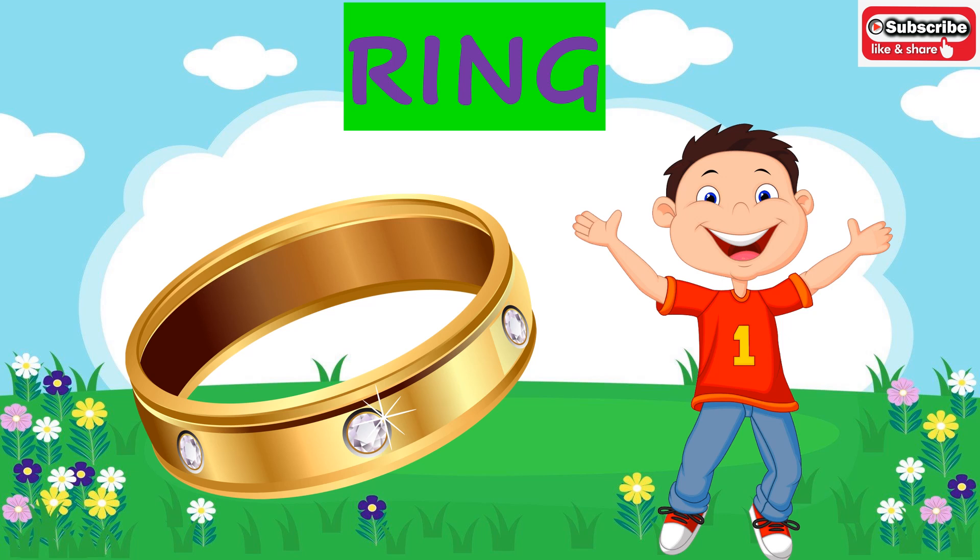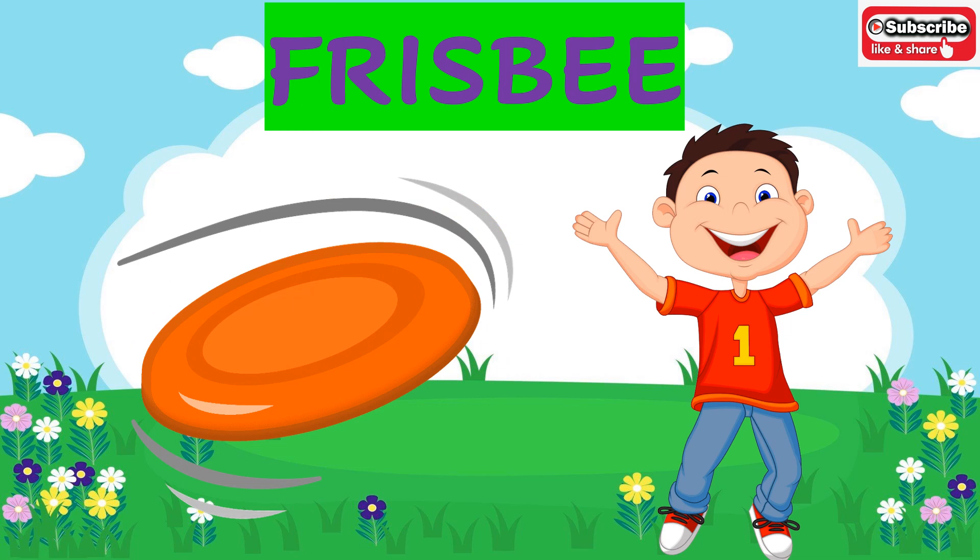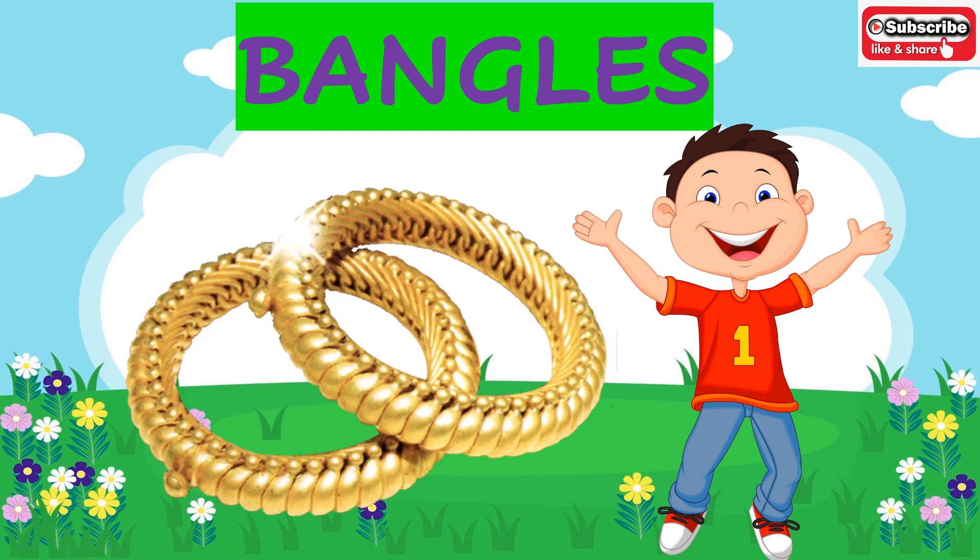This is a gold ring. What is the shape of a gold ring? It is of a circle shape. Now who can tell me what this is? This is a frisbee. What is the shape of a frisbee? It is of a circle shape. Gold bangles — what is the shape of bangles? Bangles are of circle shape.